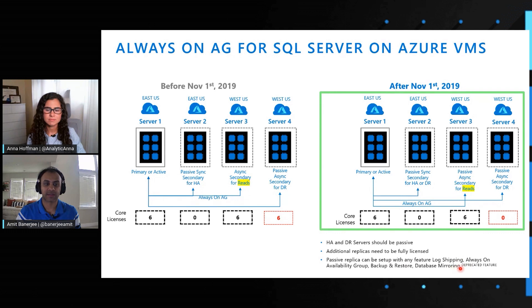Mirroring is a deprecated feature — we don't recommend using it — but we understand that you might have older releases of SQL Server. So we extended that benefit to be feature agnostic.